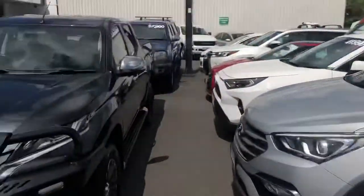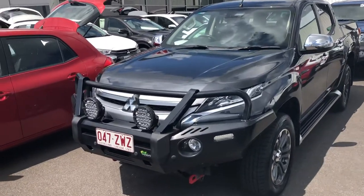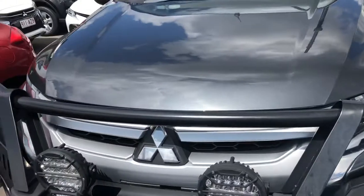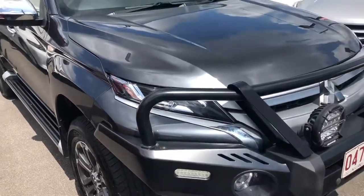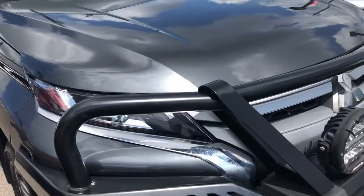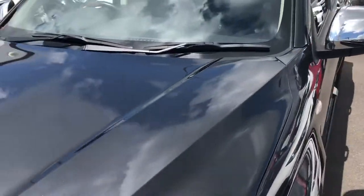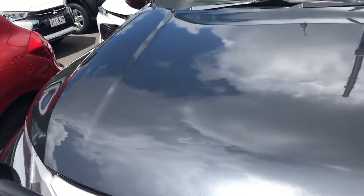We'll jump straight into the Triton for you. As you can see, it's an unreal looking truck. It's got a really nice Ironman steel bull bar — personally one of my favorites. The way they sit, they hug the front bar quite nicely and they don't look too bulky, which is why they're one of my favorites. It's in probably your most popular color, graphite gray. I actually had the pleasure of driving this car the night we bought it and I was pleasantly surprised — I actually want to get one myself.